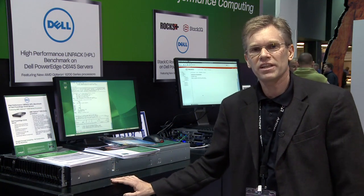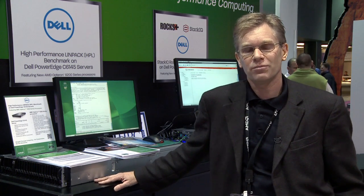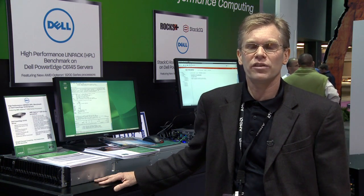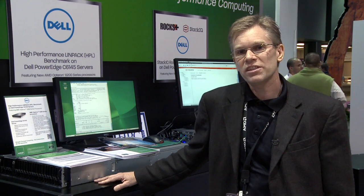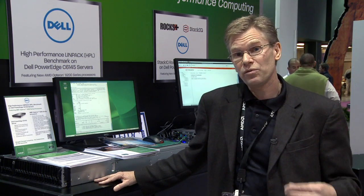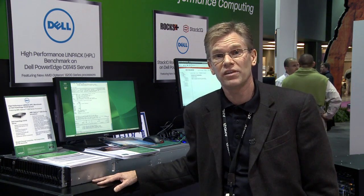The other product that we're featuring is the Dell 6105, which has won awards for efficiency and power efficiency. We've got the new 4200 series processor in there, and with our new efficiency features of that processor and the scalability of it.